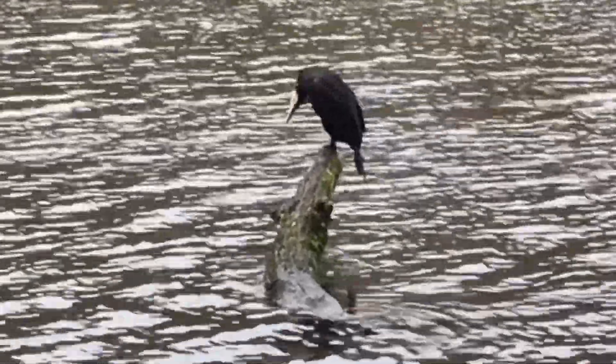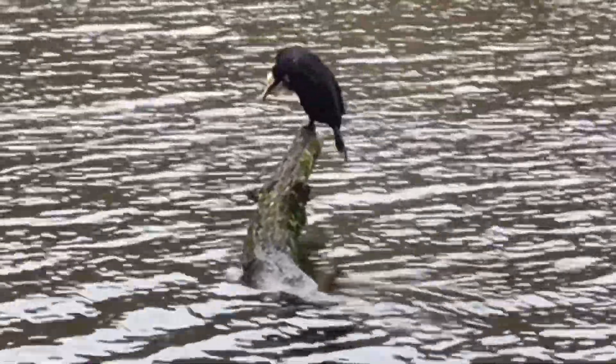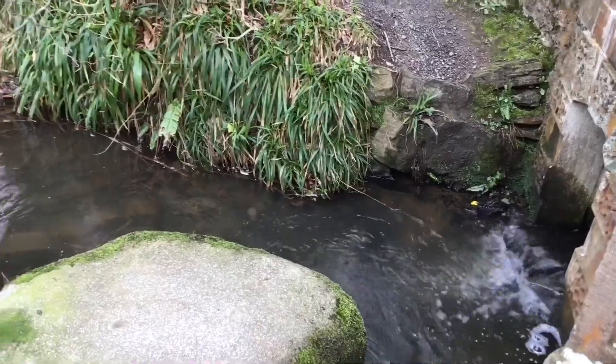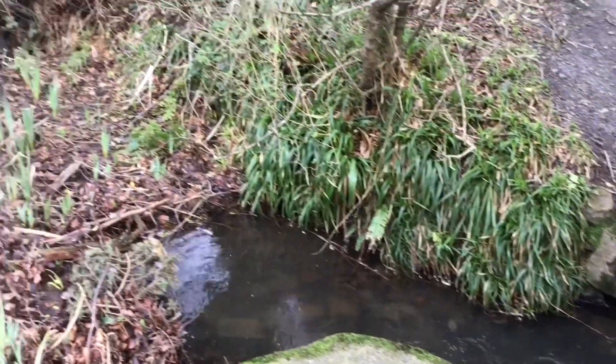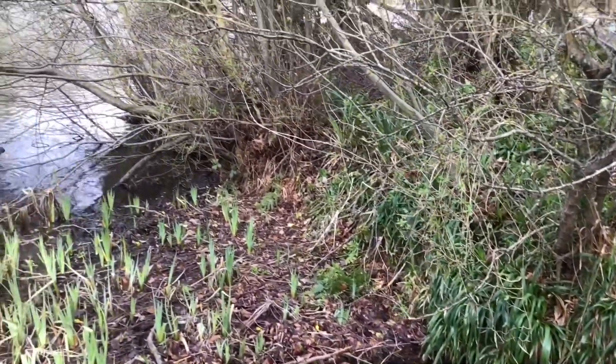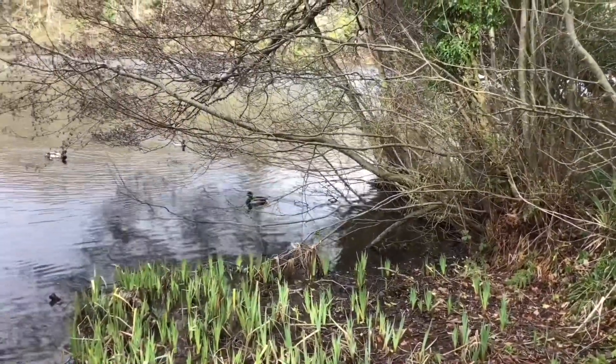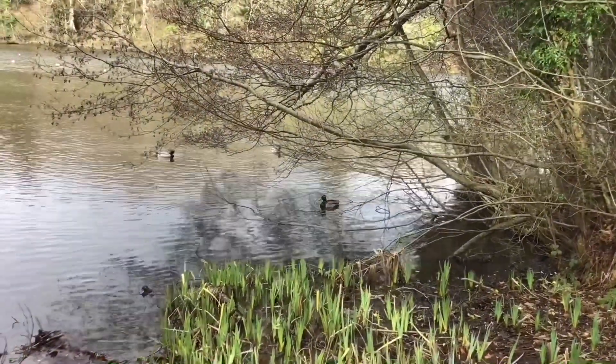The other one has been spotted close by. There are also popular ducks on the lake.